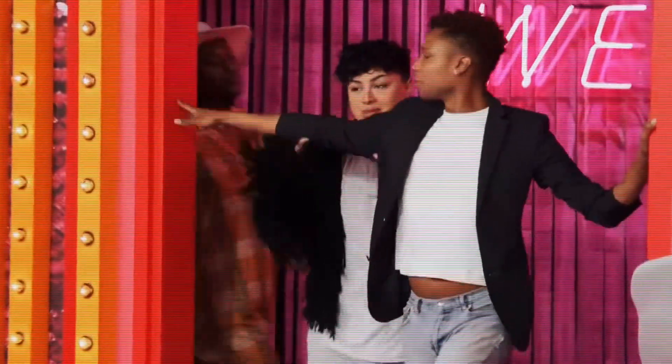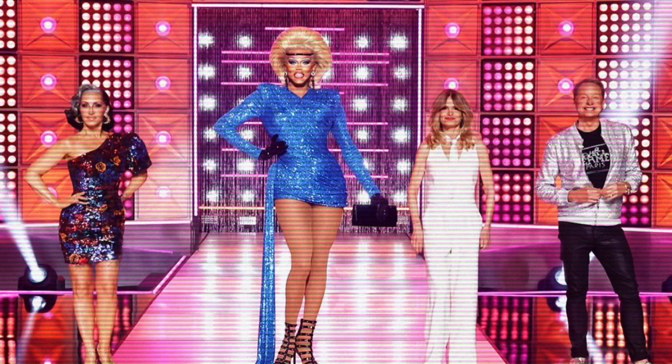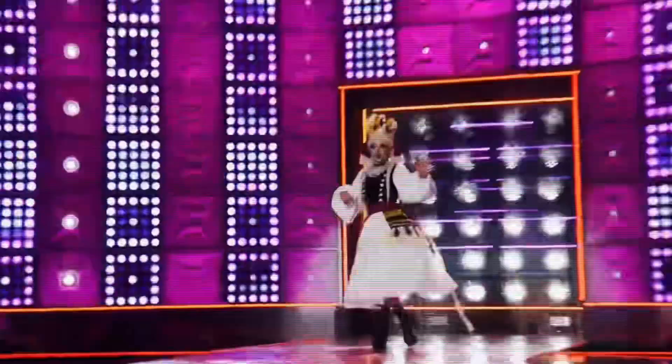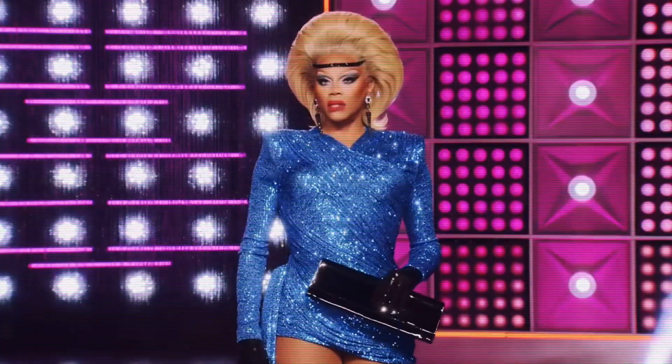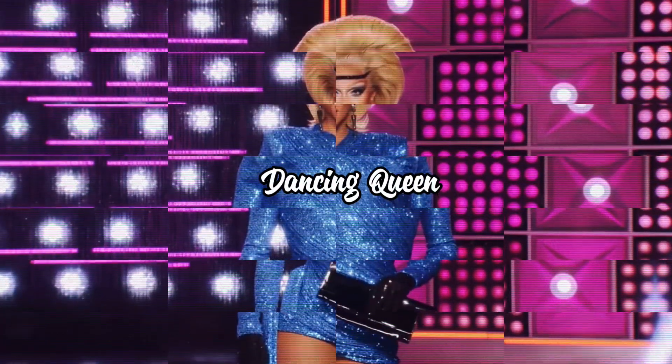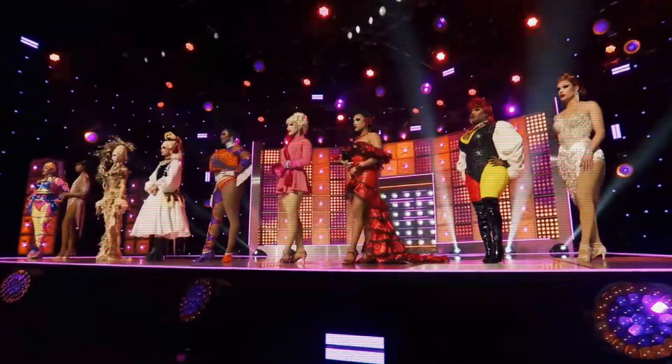The latest episode of RuPaul's Drag Race Season 16 Episode 8 just aired and we're about to get into the gaggy and not-so-gaggy looks that the queens served on the runway this episode. The category for this week's runway was Dancing Queen, where the queens were expected to showcase a look inspired by a style of dance. We will be ranking from the bottom look to the top look.